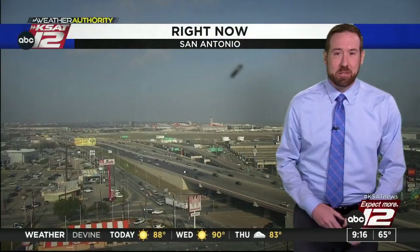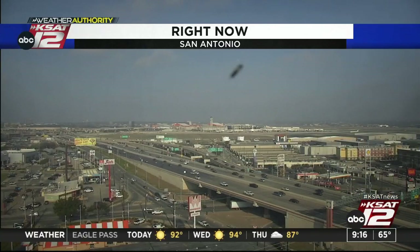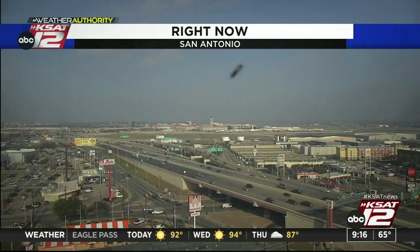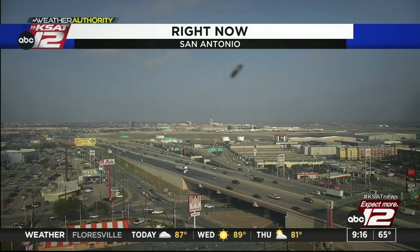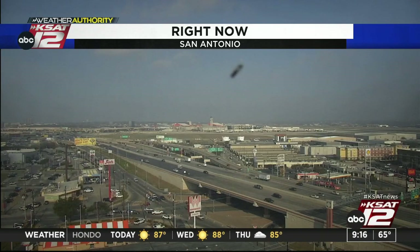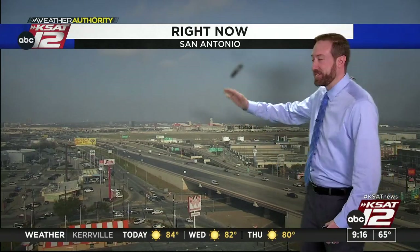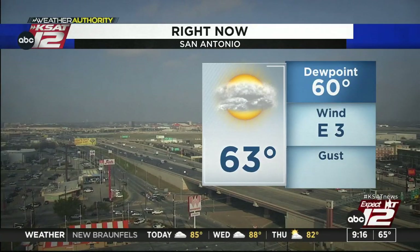Let's take a look outside — there appears to be something on the camera lens. After some debate about whether it's a bee, a fly, or a flying ant, the team decides to cover it up with a graphic. Current conditions: dewpoint at 60, east winds at about 3 miles per hour. Some morning cloud cover and fog developed to the east, coming right up to Bexar County's doorstep, but it's thinning out.